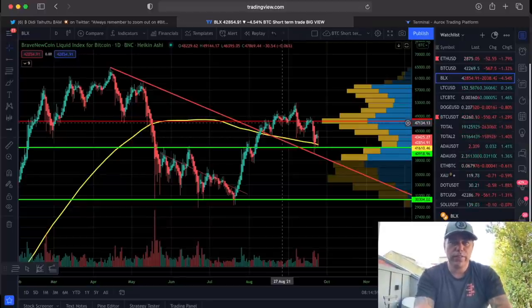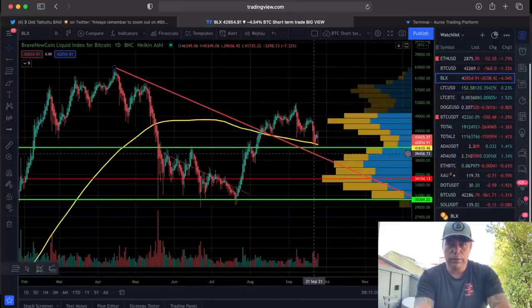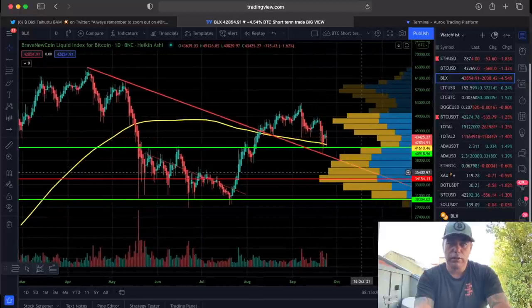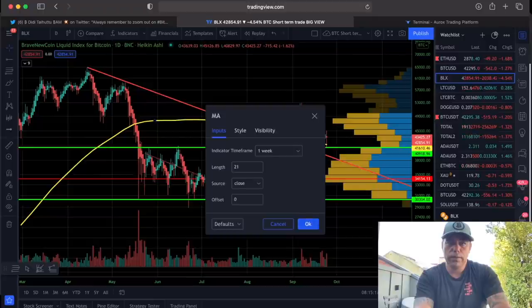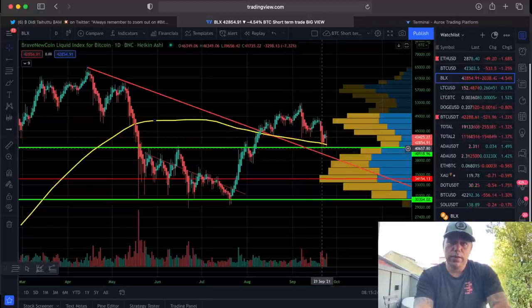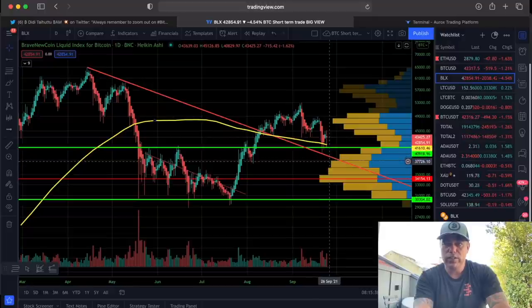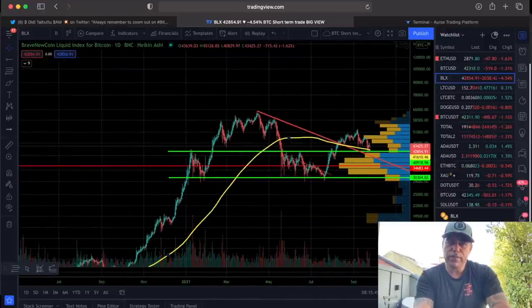We're starting with the daily chart to show you what is happening. We have this huge red trend line coming down — we found support on that one, we broke it over here, and now we found support on that one again. The important thing I'm watching now is the VPFR and the volume — this yellow line is the 21 moving average, very important on the weekly chart. If we close a candle down below that level, then I think we can drop all the way to 39k, and maybe even lower to 37k before we find support again.